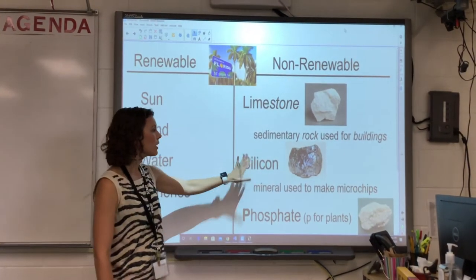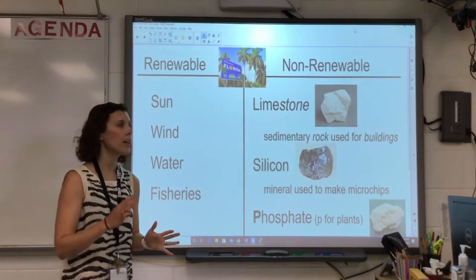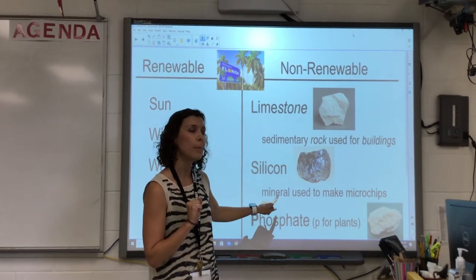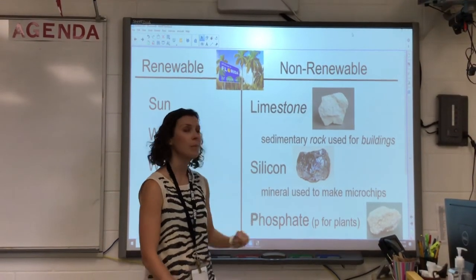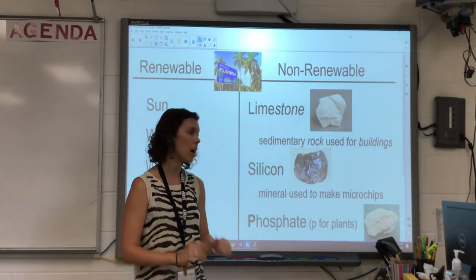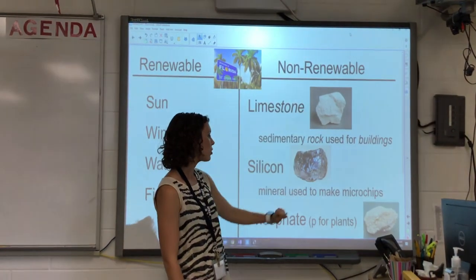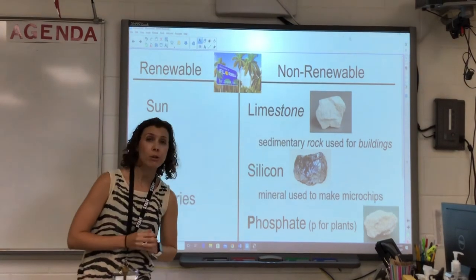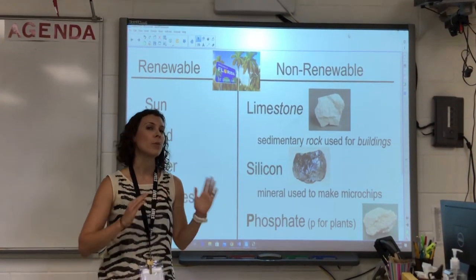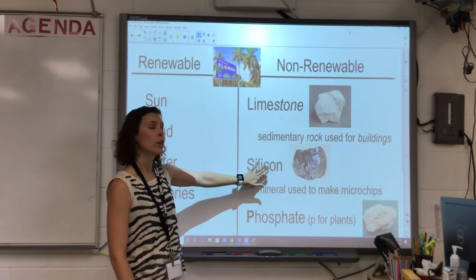We also have silicon. You may have heard of Silicon Valley — silicon is a mineral. We already learned about rocks and minerals, so remember that the 'i' in mineral means one — it's made up of only one mineral, not a rock. Here's a picture, and silicon is used to make microchips. In this day and age that's super important, and I think you'll always remember this word going forward.